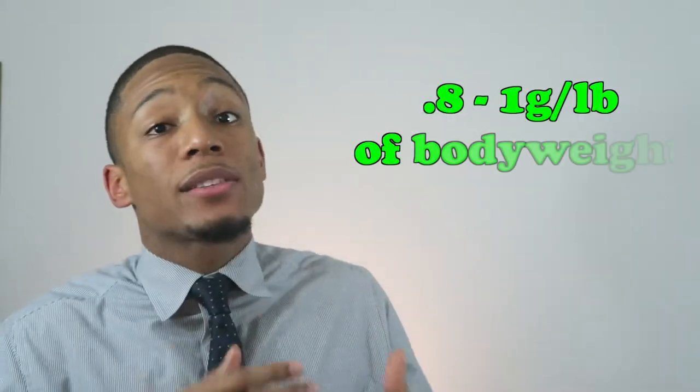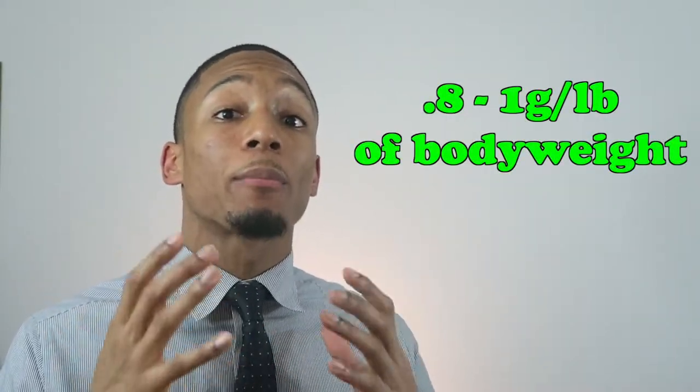Step number one: I want you to have an ab-visible diet. In order to have an ab-visible diet, you have to do a few things. One, make sure you're having enough protein in your body — between 0.8 to 1 gram of protein per pound of body weight. You want to make sure you're consuming protein throughout the day, because the more protein you have, the more muscle you build after your workouts, and the more muscle you have, the less body fat you'll have.